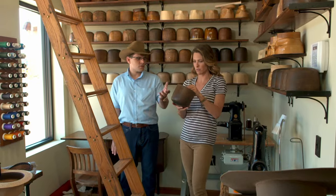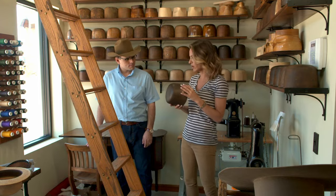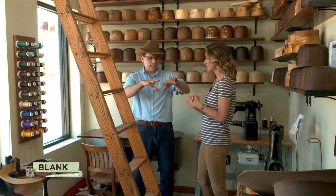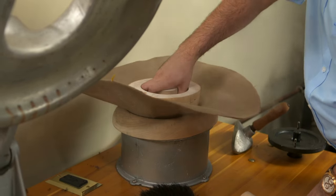What are these called? These are wood hat blocks. These particular ones are approximately 80 years old. Do you still use these today? Yes, we use all these to shape the style. We're going to make a hat today. What is the first thing we need to do? We need to pick the raw blank. A blank is a raw piece of material that's kind of domed out. Just like an artist has to have a canvas, this is a hat maker's canvas.